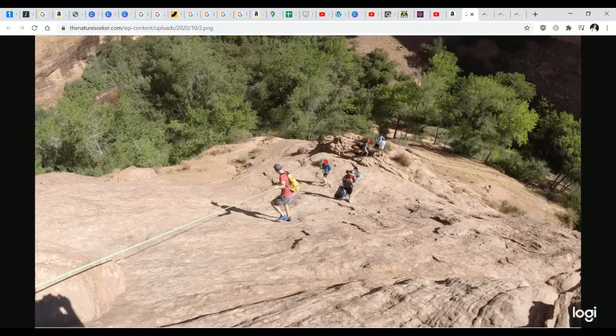The thing about Coyote Gulch and climbing into it is that when you're standing at the top, it looks like the slope is nothing — like you can climb down without using rope. But once you start climbing down, it feels much steeper. And when you're climbing out using that same section, that slope suddenly looks even more extreme.